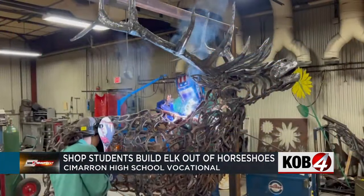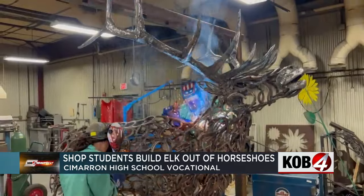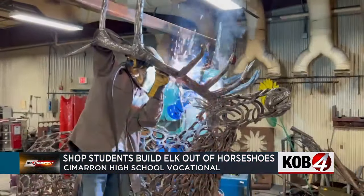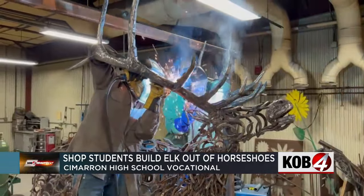About 26 C. Myron High School shop students came together as they built a life-sized elk made out of metal horseshoes. School officials say that students in the Welding 1 and 2 classes have been working hard over the last four classes to get that done.